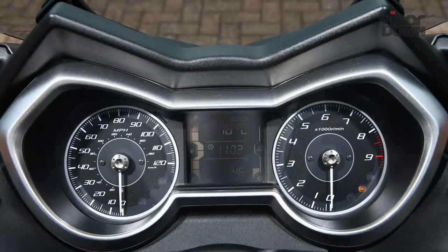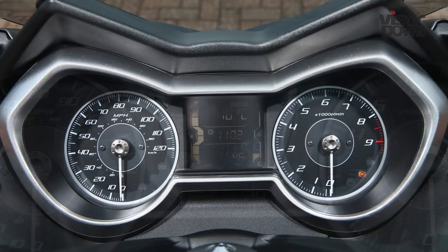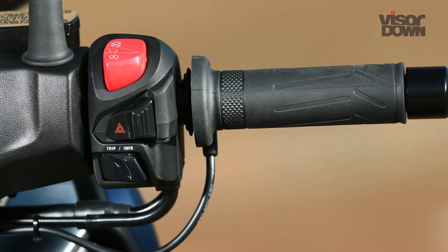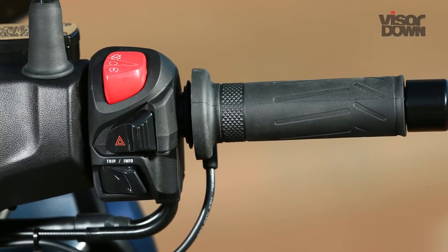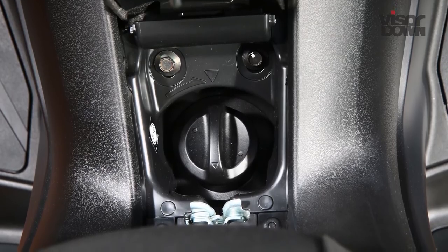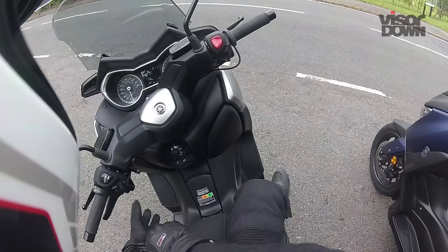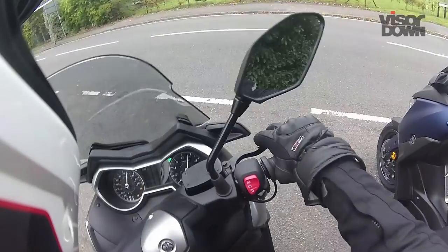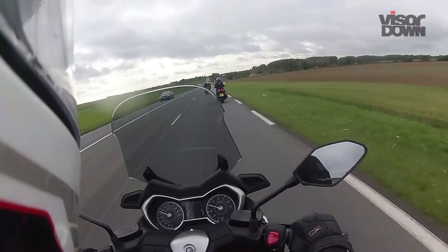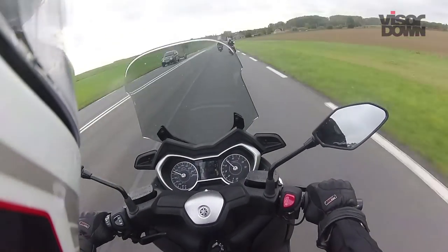In front of the rider sits a smart instrument panel which features a classic pair of analogue dials against a black background, with a multi-function LCD display sat in the middle. It's easy to change what it displays via a thumb switch on the right handlebar. Yamaha's smart key keyless ignition also features, allowing you to operate the scooter without a key, providing you have the fob on your person — you just push the button in and then twist it to the required function. Although if you forget to return the switch to off before walking away, which actually happened surprisingly often on the launch, it beeps repeatedly.